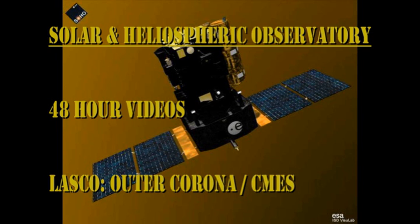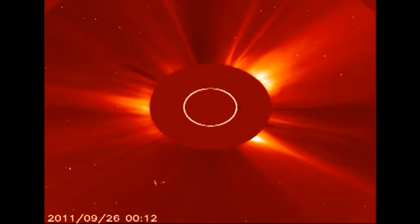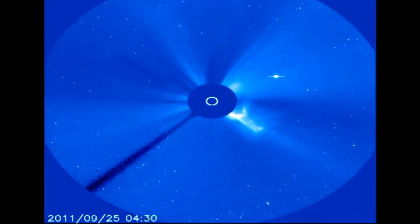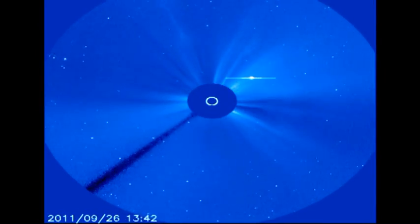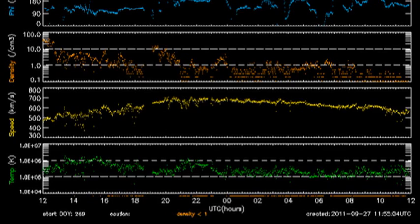Next we turn to the outer corona and use the data from the SOHO LASCO instrument. First we'll look at the C2 high resolution field of view — that's in red — and then the larger field of view, C3, which is in blue. Do we have more coronal mass ejections today than we did yesterday, or vice versa? From the ACE data we can see that the solar wind has been undergoing quite a bit of change in the last 24 hours.